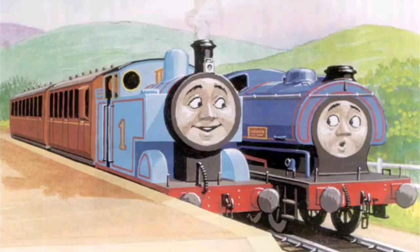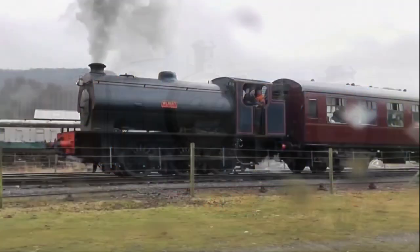By the time Wilbur had been built, the Railway Series was already on its eighth volume, Gordon the Big Engine, and the oldest known engine on Sodor, Skarloey, was 89 years old.